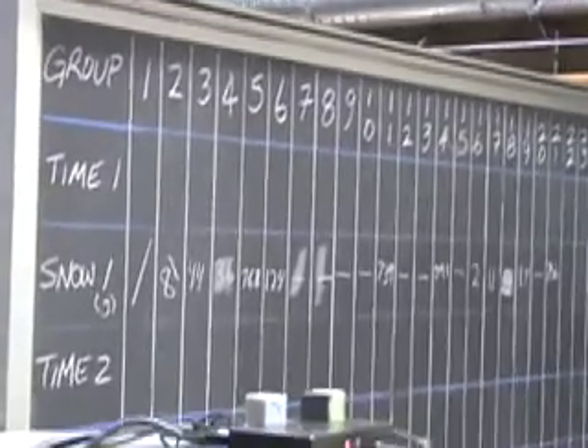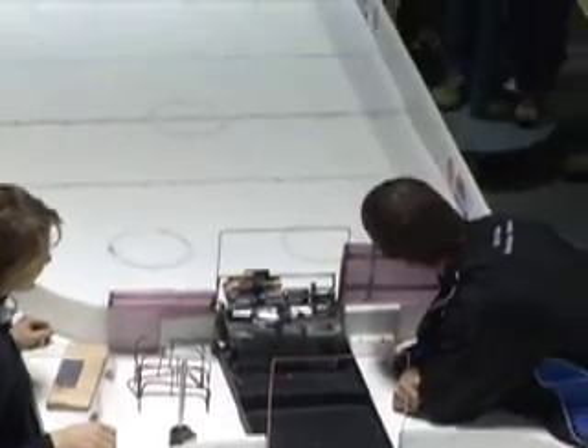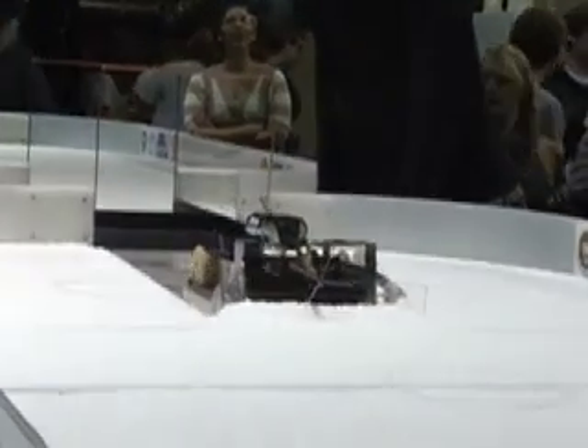There were 25 teams battling for supremacy in the Zamboni Challenge. Some had trouble making it out of the starting gate, some struggled to steer a straight line, while a few glided across the ice with impressive efficiency scooping up Styrofoam.